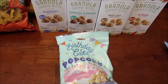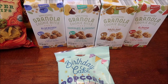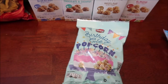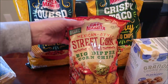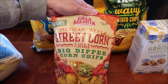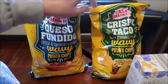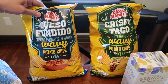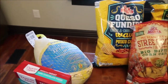At Aldi, I bought some Wholesome granola cookie bites in blueberry chocolate and coconut hazelnut and almond. They also had Clancy's birthday cake popcorn, which sounded good. Then I found Queso Mamita — a street corn flavored big dipper corn chip I'm expecting to be like Fritos — plus crispy taco flavored chips and queso fundido cheese and chorizo flavored chips.